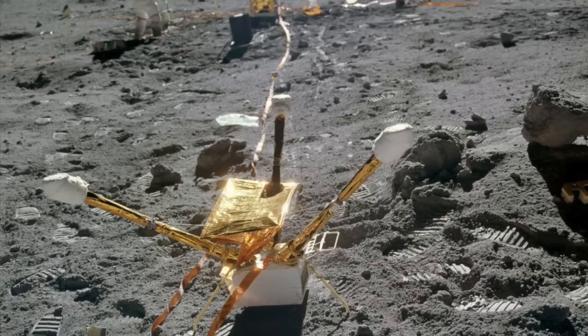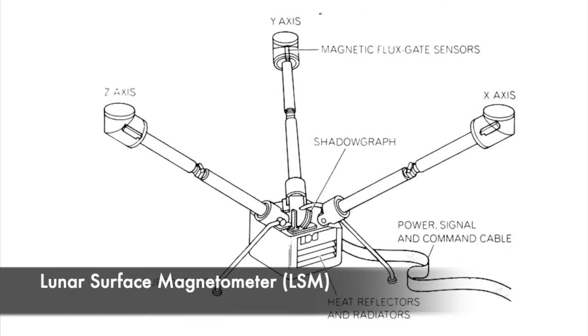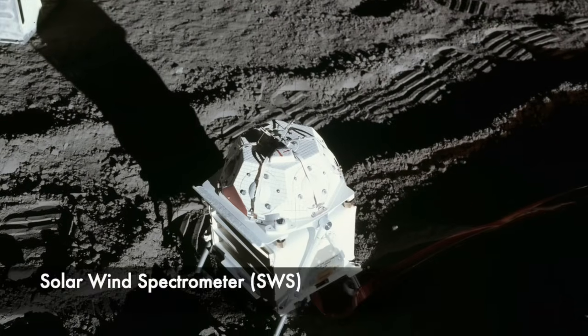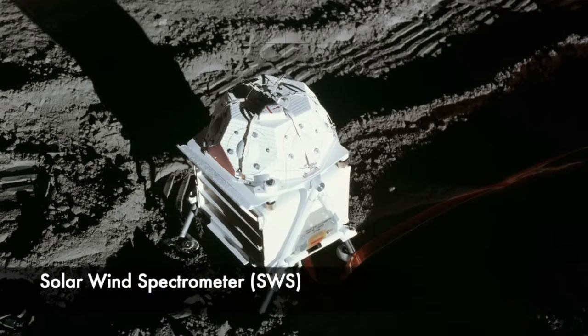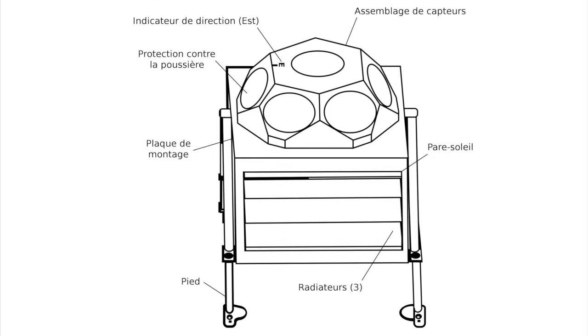The third Apollo 12 experiment was the Lunar Surface Magnetometer, or LSM, which measured the Moon's magnetic field and its interaction with the Earth's magnetic field. The fourth experiment was the Solar Wind Spectrometer, or SWS, an array of seven Faraday cups for capturing and measuring the charge of ions. One cup was oriented vertically and the six others at 60-degree angles in order to measure the strength of the solar wind in all directions.